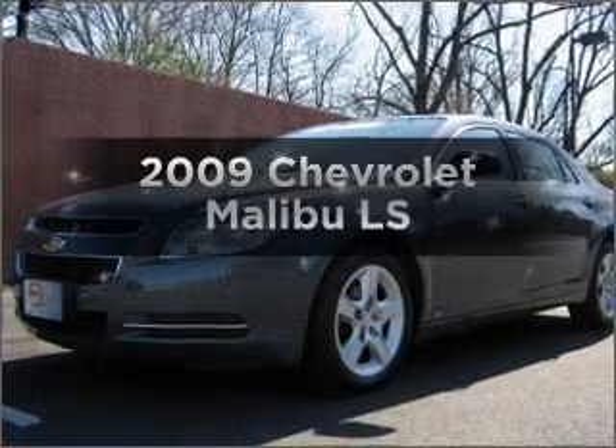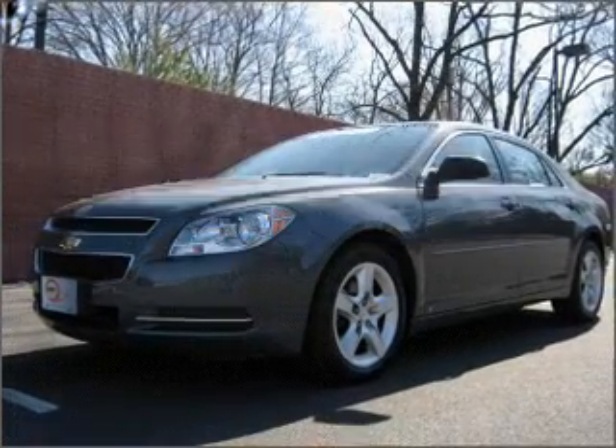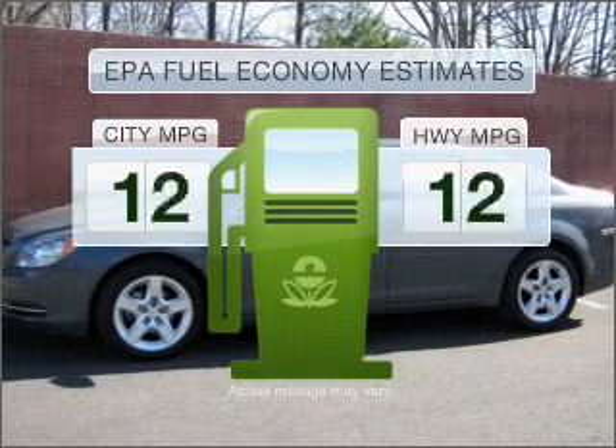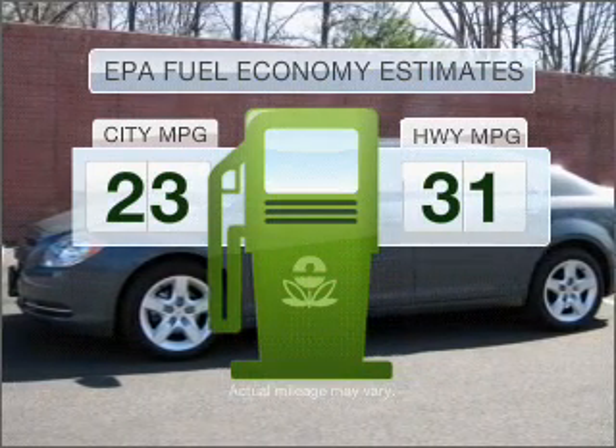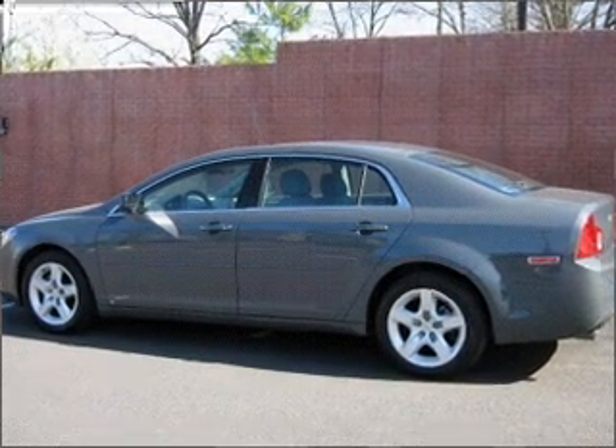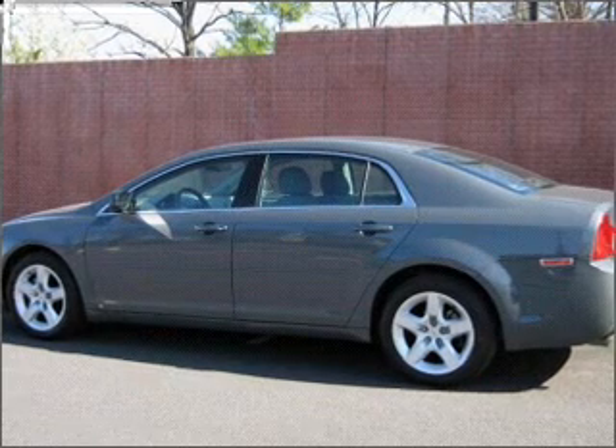Check out this 2009 Chevrolet Malibu. If you're looking for a first-rate auto, this one could be yours today. Save your money — make less trips to the gas station when driving this fuel-efficient vehicle with an efficient four-cylinder engine connected to a smooth-shifting automatic transmission.